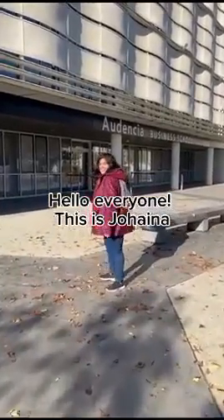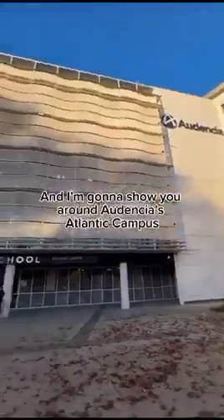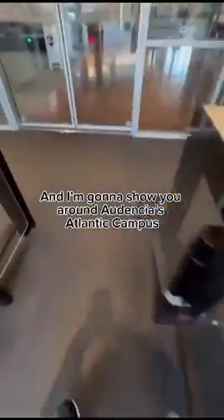Hello everyone, this is Johanna, your international student reporter for the year, and today I'm going to give you a tour of Odensia's Atlantic campus.